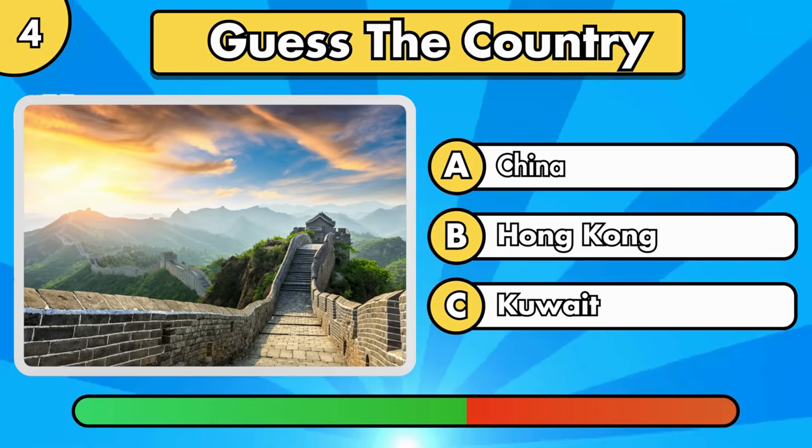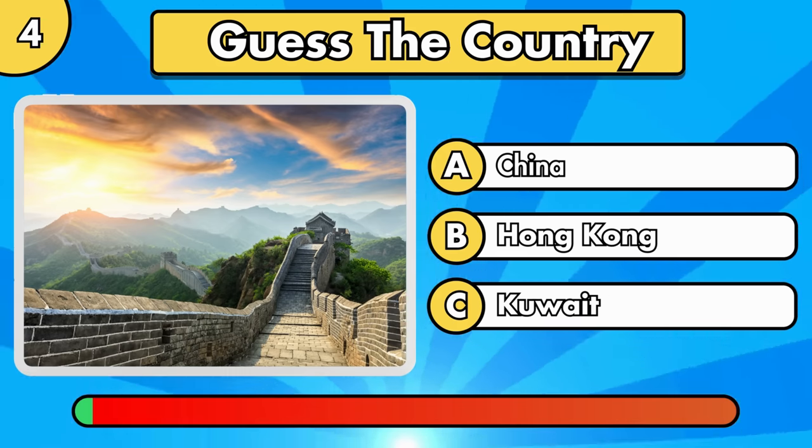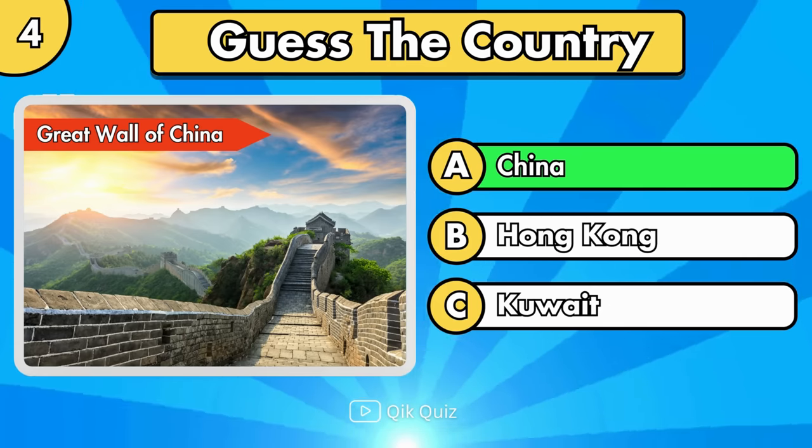Can you guess where it is? It's the Great Wall of China, in China.